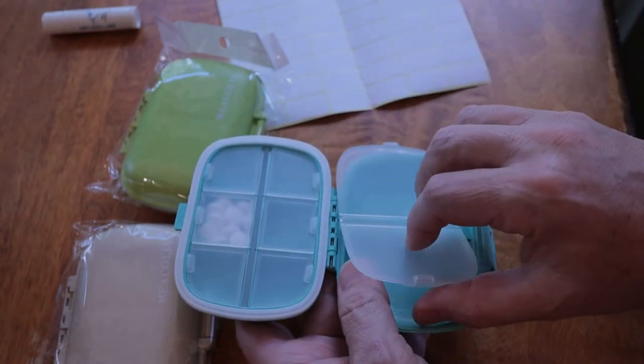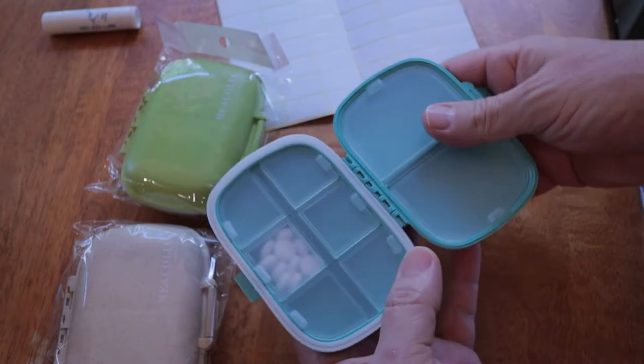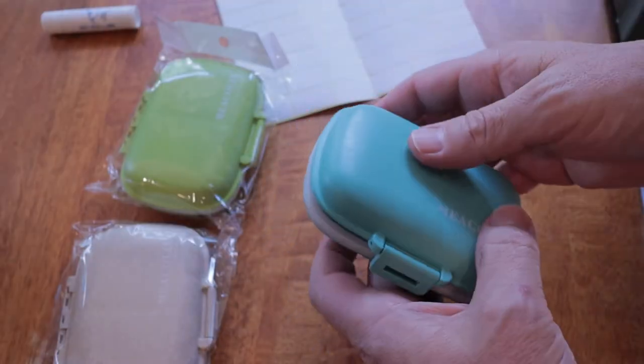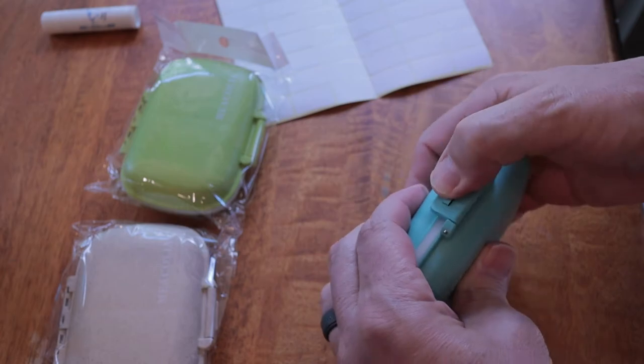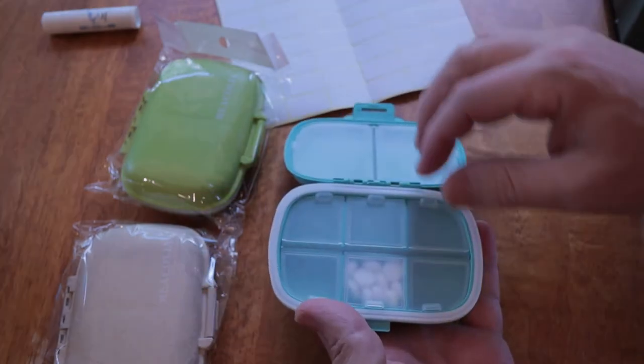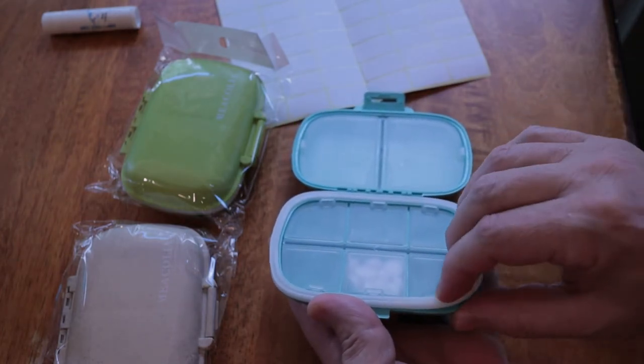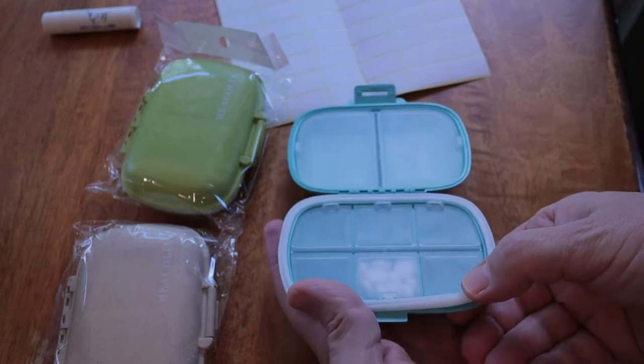It has removable lids designed conveniently so you can clean the pill case and refill the pills. Each compartment has an inner lid and an outer lock. The outer lock closes tightly so you don't have to worry about the case coming open in your purse and spilling the contents.